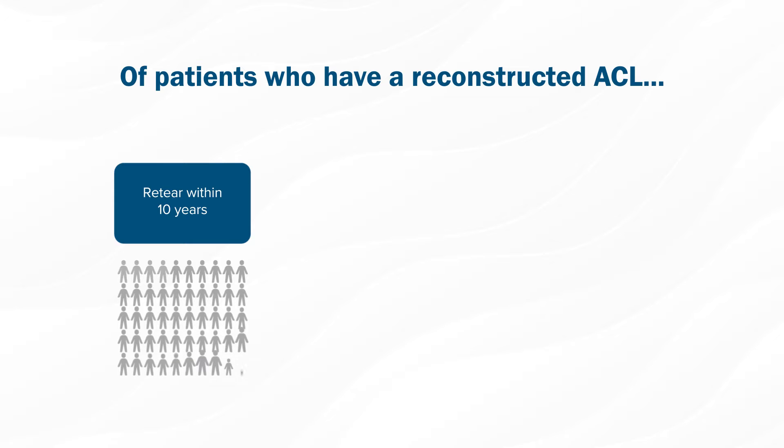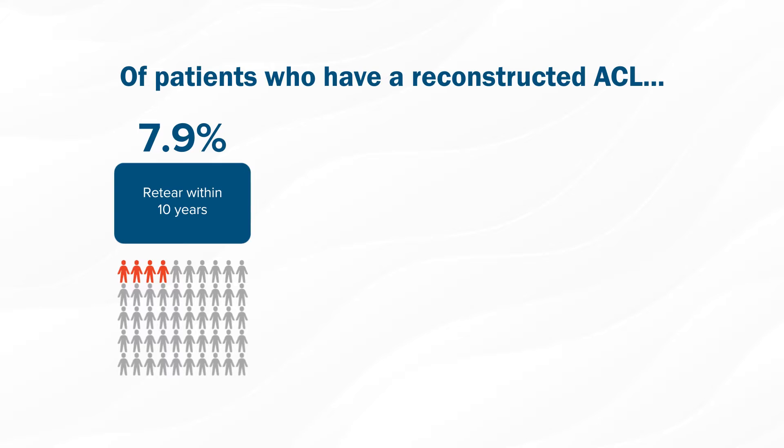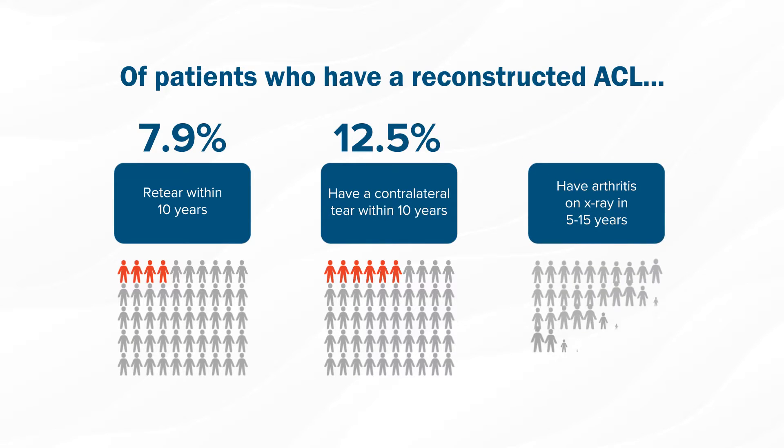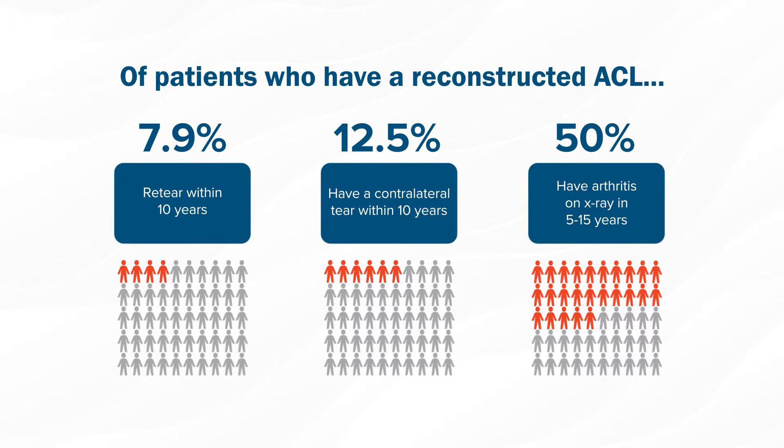Although ACL surgery is a really successful operation — some of my happiest patients — with success rates in that low to mid to high 90% range, there are a few complications we still see. One is retear, which is still, even with modern technology, around 8%. Another finding is that in the two years following ACL surgery, there is about a 12.5% rate of tearing the other ACL. And then thirdly, the issue is osteoarthritis — in the 5 to 15 years following ACL injury, we tend to see about a 50% incidence of osteoarthritis findings on x-ray, although they're not always symptomatic.